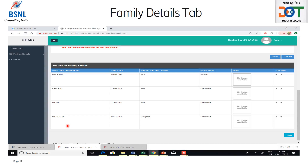To edit the details of a family member, the edit icon — which is the pencil icon — should be clicked in the pensioner family details table. To delete a wrongly entered family member, the retiree should click on the delete button, which is the cross button in the pensioner family details table. After all the family members have been added, the retiree should click on the next button to fill nomination form 1.